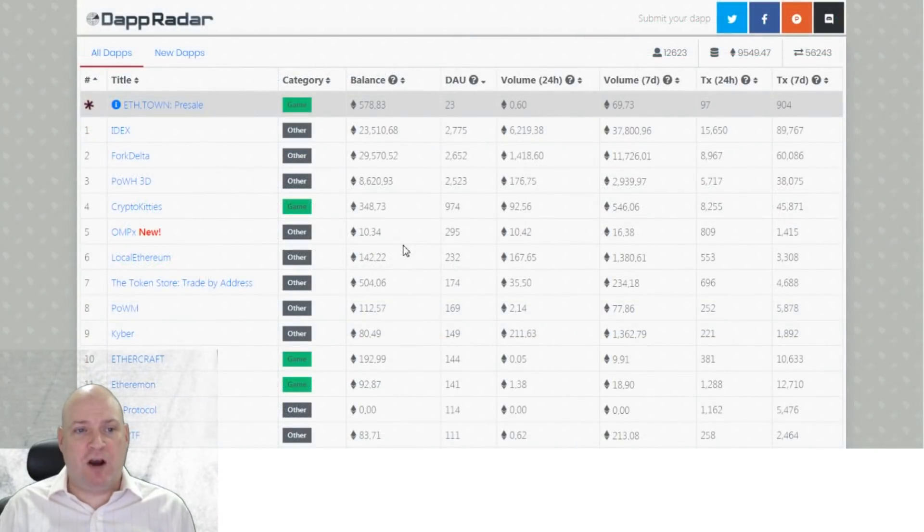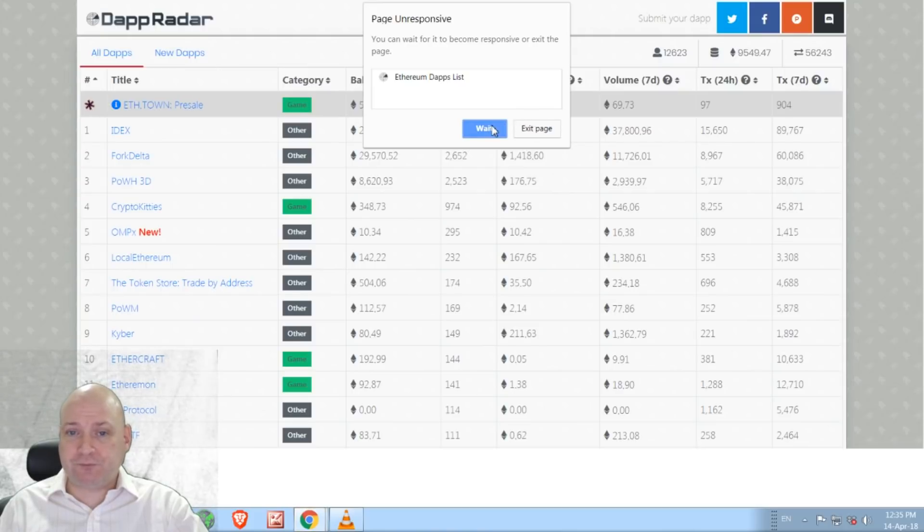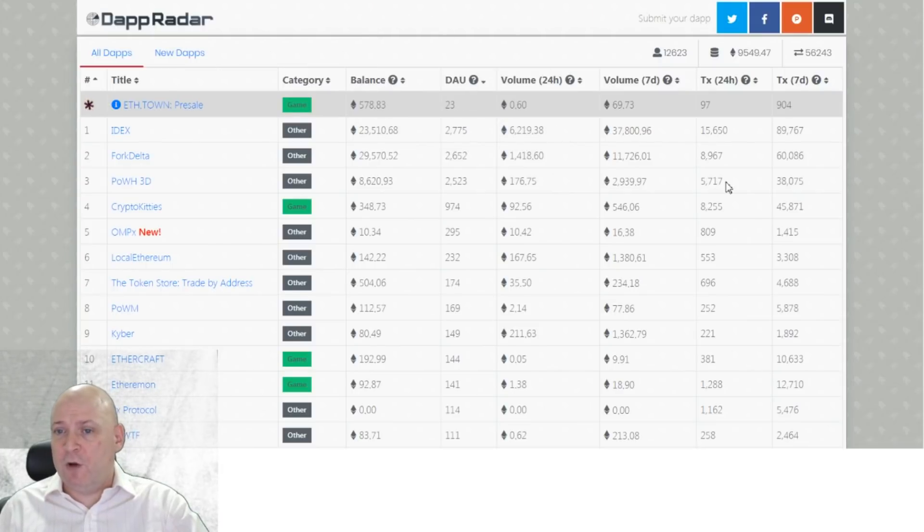On DApp Radar it's currently sitting at third place on Ethereum's most popular DApps. IDEX Exchange and Fork Delta hold the number one and two spots, and Proof of Weak Hands 3D is at number three with 8,620 Ether in their wallet. The volume is currently about 177 Ether per day, almost 3,000 Ether over a week, with a total of 5,717 transactions going through every day — just slightly less than CryptoKitties at number four.